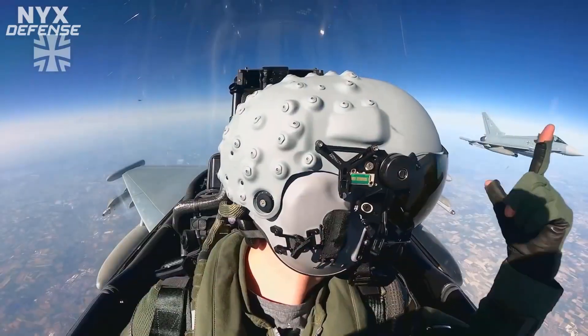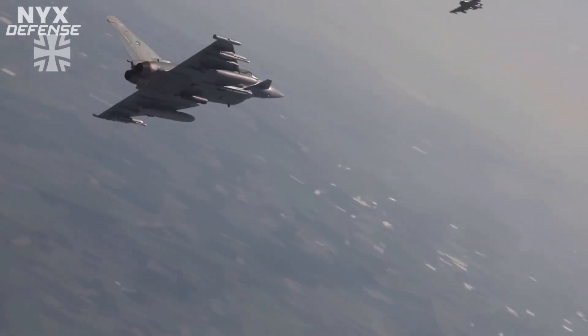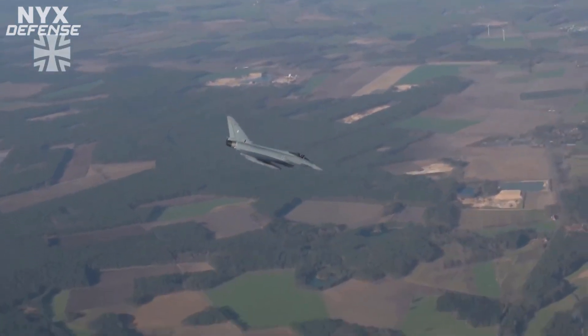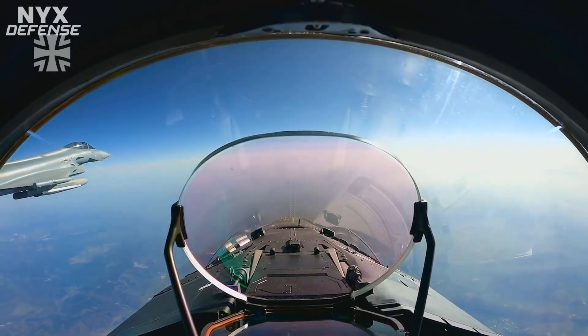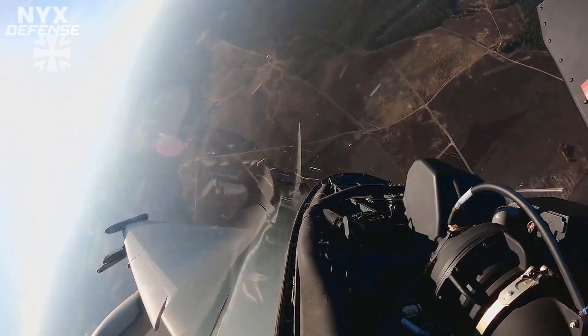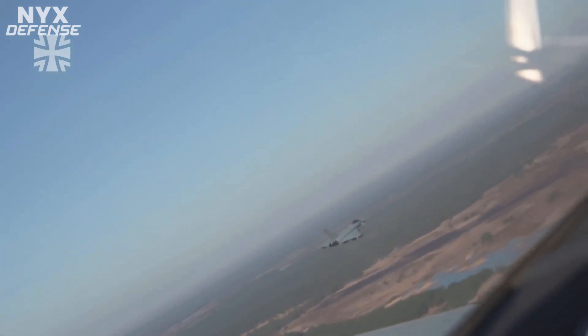The Meteor will be integrated on all of Germany's Eurofighter Typhoon aircraft except for their eldest Tranche 1 models. The Air Force said the Luftwaffe has plans to upgrade its aging Tranche 1 Eurofighters with new Tranche 4 models, and reportedly intends to procure up to 93 new Typhoon aircraft, along with over 40 Boeing F-18F Super Hornets and EA-18G Growlers to replace the remainder of its Panavia Tornado fighter fleet.